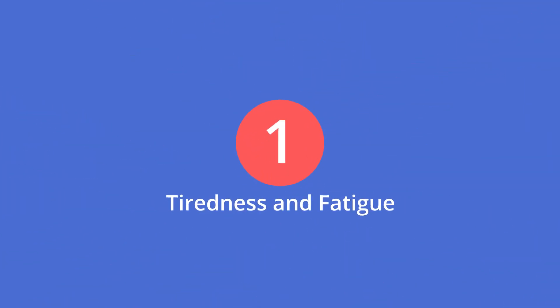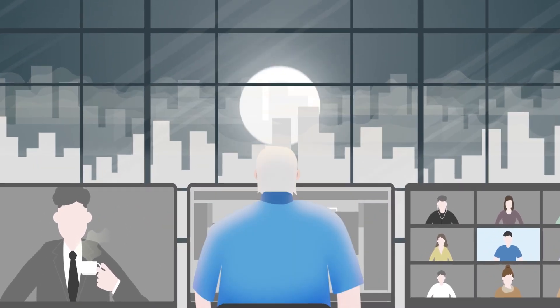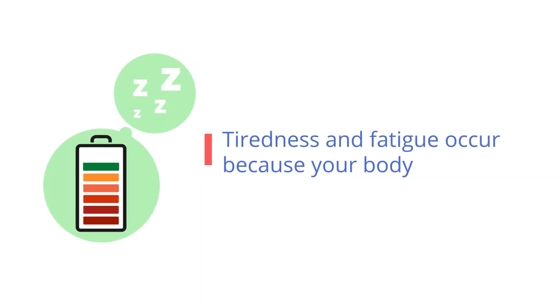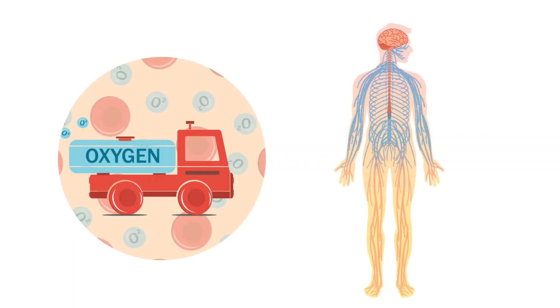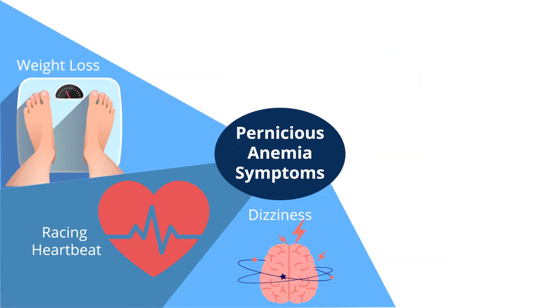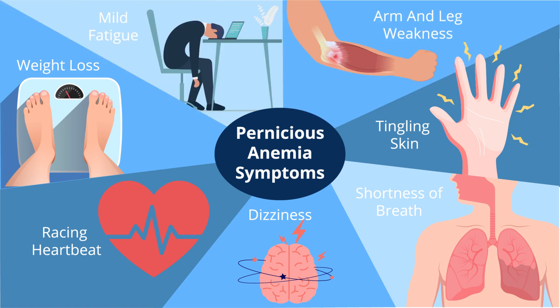1. Tiredness and fatigue. Feeling tired and lacking energy throughout the day? This could be a sign that you are vitamin B12 deficient. Tiredness and fatigue occur because your body doesn't have enough vitamin B12 to make red blood cells, which transport oxygen throughout your body. In the elderly, this type of anemia is often caused by an autoimmune condition known as pernicious anemia.